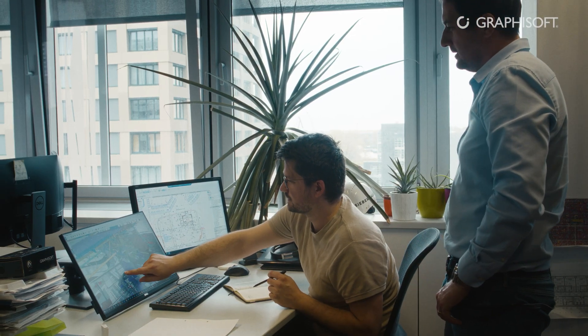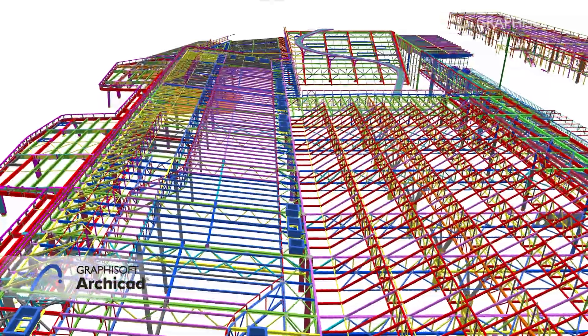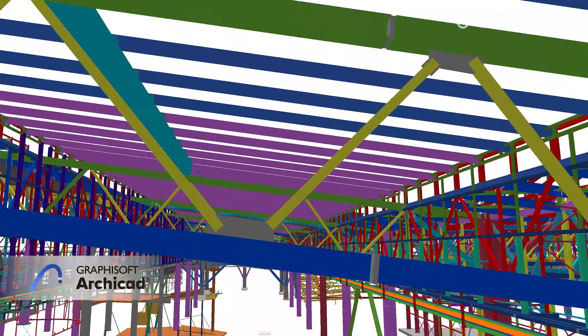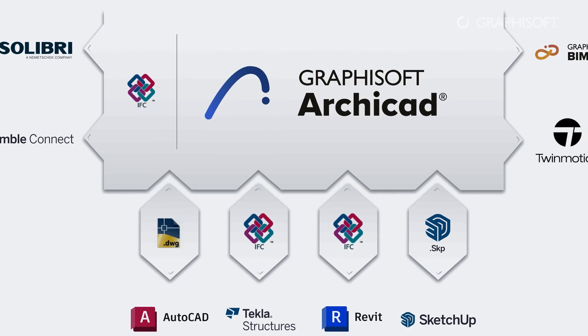Archicad's easy learning curve and clear interface helps new people to understand it. And that's our goal — to invest time in designing and not in thinking about how to do it. There are many professions involved and our BIM model is their guidebook. In this process, Archicad plays a very big role because it adopted open BIM standards and it allows us to communicate with all those software solutions that our partners use.